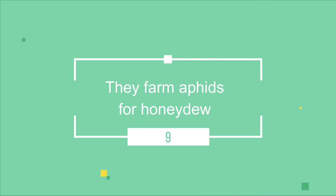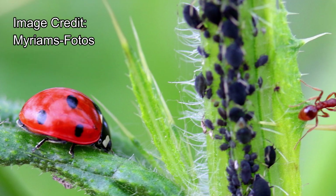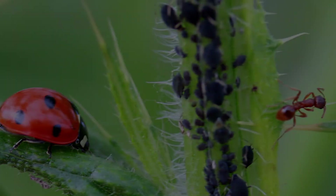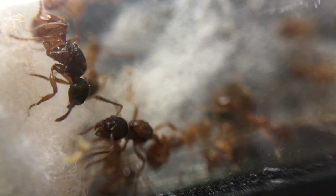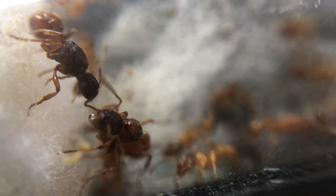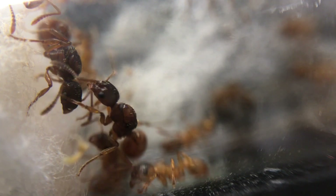These ants farm aphids for honeydew. They have a symbiotic relationship with aphids and protect them from predators. In exchange, the aphids give them what's known as honeydew, a sweet secretion they produce. Sometimes the ants even let aphids into the nest.